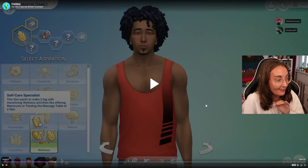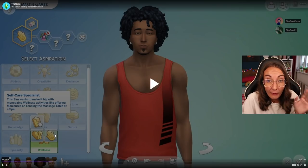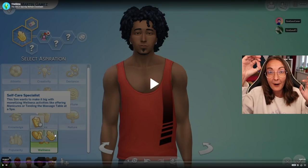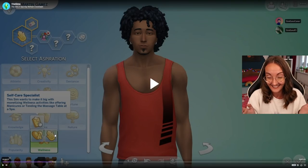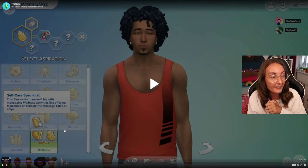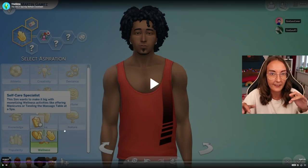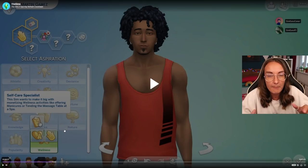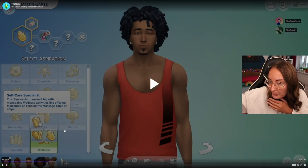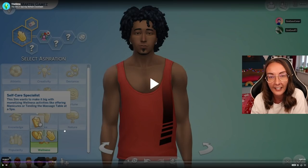We have three wellness aspirations - three aspirations in a pack that had zero aspirations. We've literally gone from zero to three. Self-care Specialist: this sim wants to make it big with monetizing wellness activities like offering manicures or tending the massage table at a spa. So you can basically have a job - we have the self-employed thing where you can type in what you want, like massage therapist, and just take yourself off to a spa. Like you don't run it the way you own a restaurant in Get to Work, but that's pretty cool.